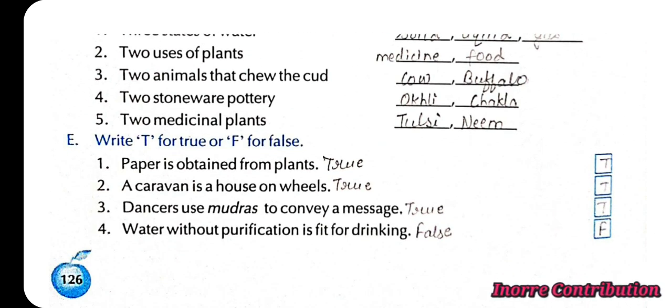Write T for true and F for false. 1st, paper is obtained from plants — True. 2nd, a caravan is a house on wheels — True. 3rd, dancers use mudras to convey a message — True. 4th, water without purification is fit for drinking — False.